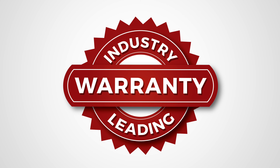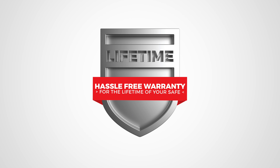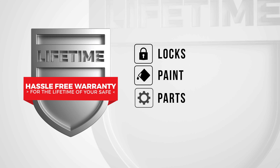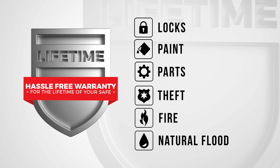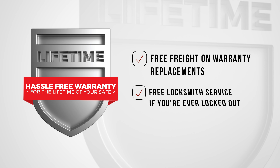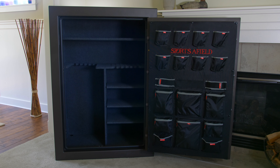We stand behind our product by offering the best warranty in the industry. Our lifetime no-hassle warranty covers any issues in the safe's body construction, locks, paint, or parts. We have you covered, and we will replace your safe in the event of theft, fire, or natural flood. We provide free freight on any warranty replacements, as well as free locksmith services if you're ever locked out.